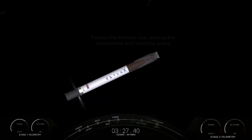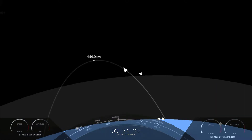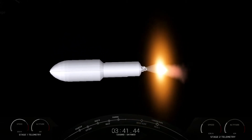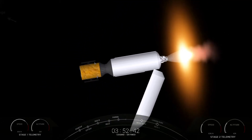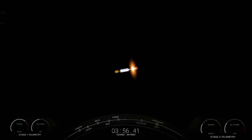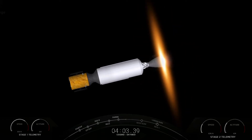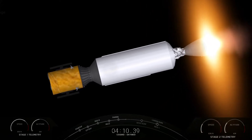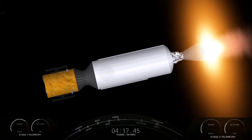Stage one boost back shutdown. The boost back burn has ended. In a few seconds we should see the fairing halves on the second stage being deployed. The left-hand screen is showing the first stage with the grid fins deploying. Fairing separation confirmed — visual confirmation that the fairing halves have deployed. They're now making their way back to Earth, and we will attempt to recover them with our recovery vessel named Bob today.